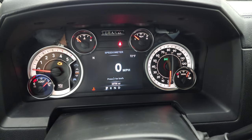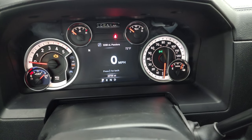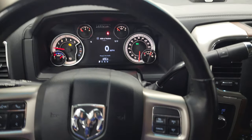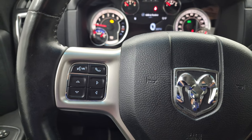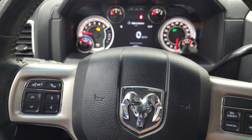You can see that this one has 28,708 miles. You do get a digital speedometer, compass, and outside temperature display on that 7-inch LCD display. It does have the heated leather-wrapped steering wheel, cruise controls on the right, and Bluetooth and information center controls on the left.